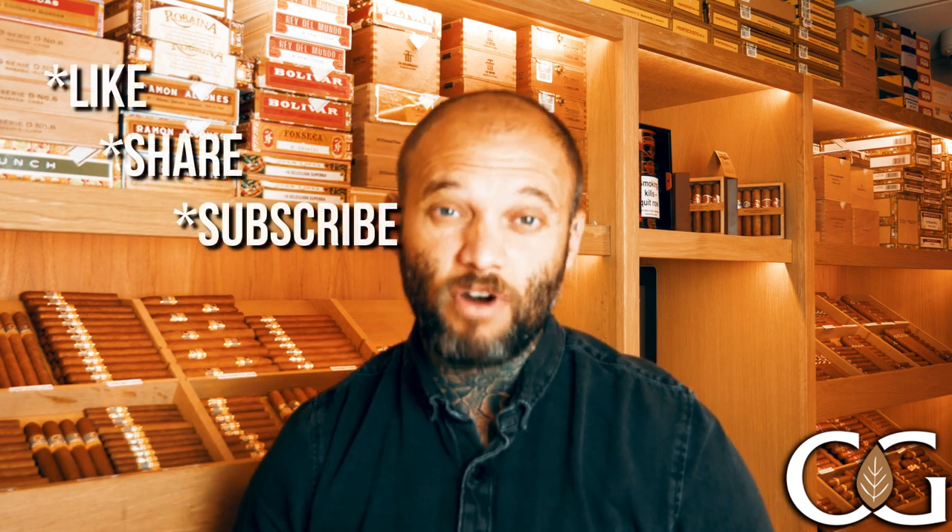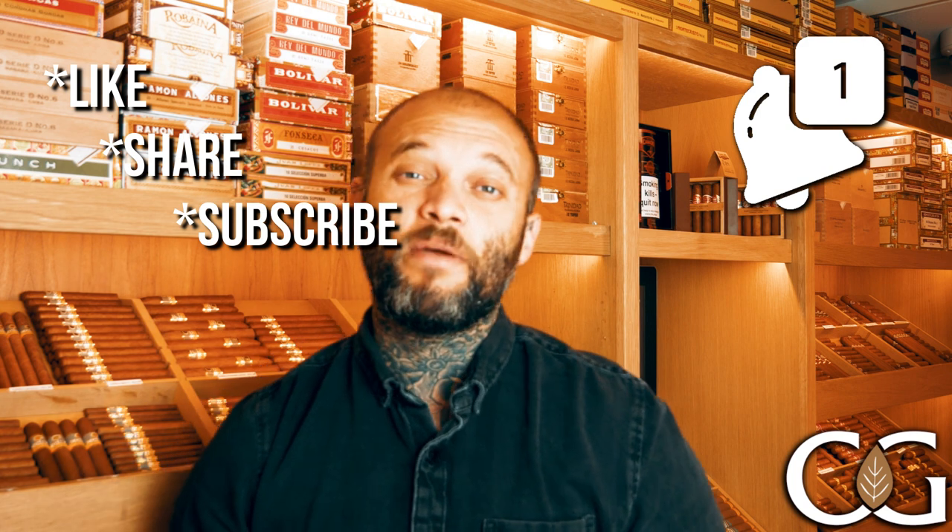If you've liked this video, as always please don't forget to like, share, and subscribe, and hit that notification bell so you don't miss out on any of my upcoming videos. Let me know in the comment section what my next new cigar of the week should be. Until next time, go enjoy this — take care of yourselves, peace.